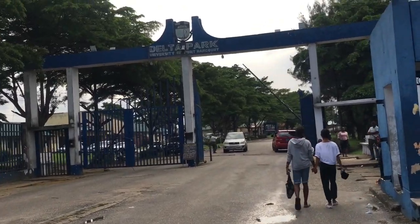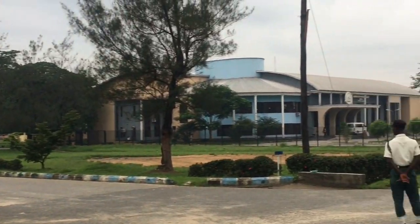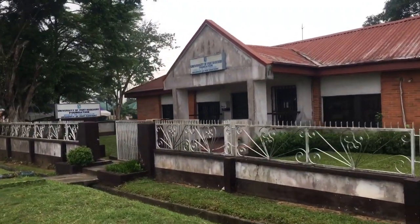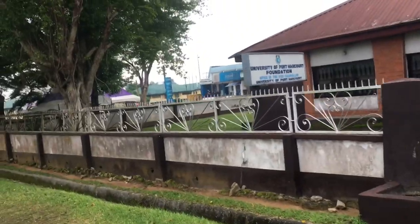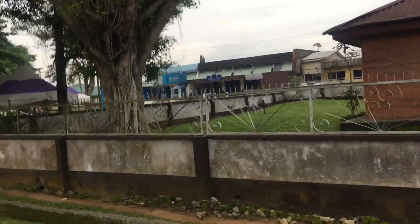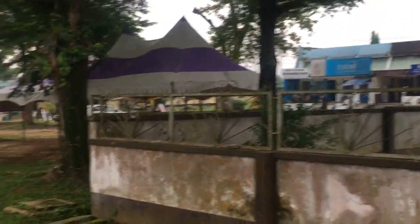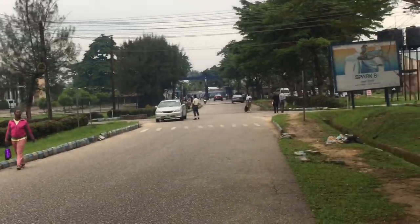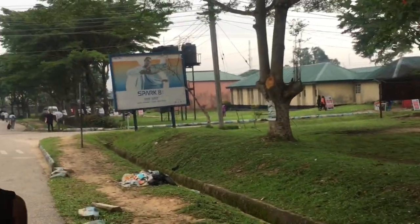This is the Delta campus. That's the ASUU secretariat right in the Delta campus — it's also a very beautiful campus. That's the VC's office, and right behind it is the admissions office. There are various buildings and structures in the Delta campus, but learning doesn't take place here.